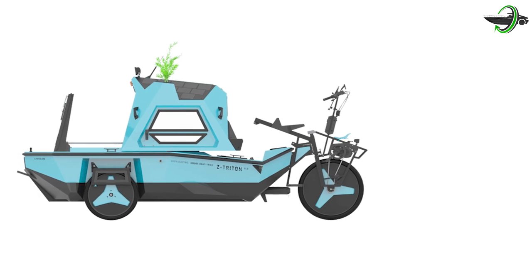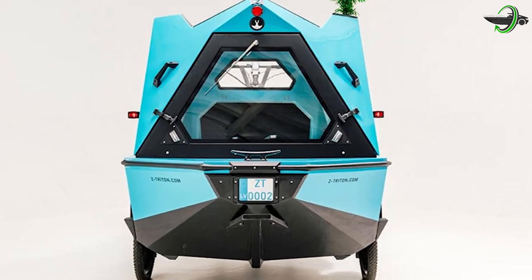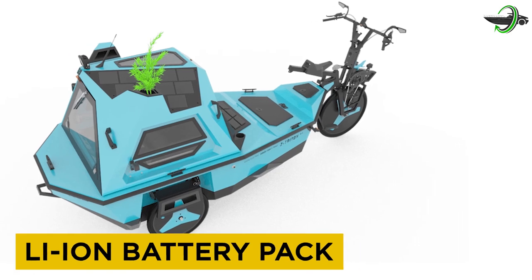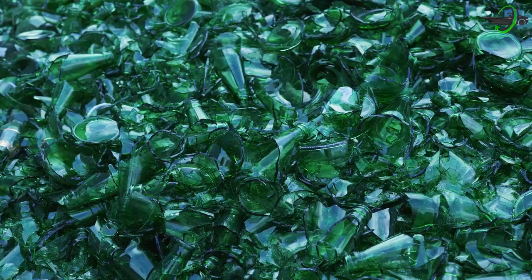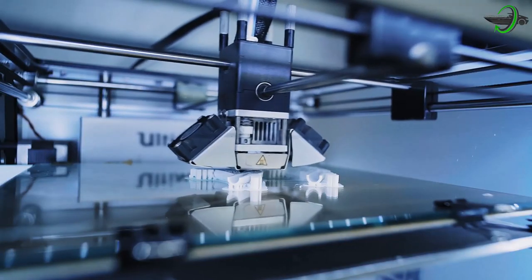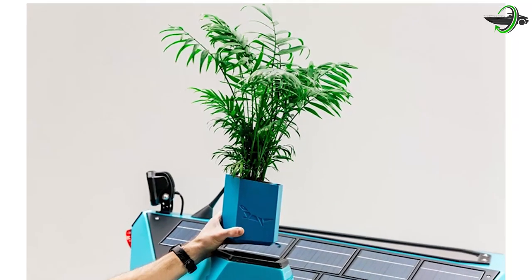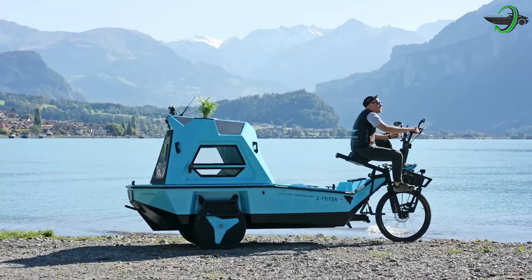The boat mode is also upgraded with a stronger 1,150-watt motor integrated into the body that can be lifted up or down from the cabin. The product is 100% electric with both boat and trike electric assist motors, a lithium-ion battery pack, and integrated roof solar panels. The range is two days — 31 miles on land and 12 miles on water. The body is manufactured in organic fiberglass with polyester from recycled PET bottles, and a number of parts are large-format 3D printed with bioplastics. There is also a plant pot that enables users to carry small trees to be planted along the way to reforest the planet, giving Z Triton 2.0 a positive CO2 footprint.